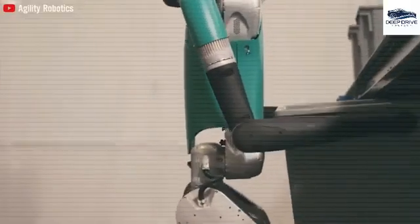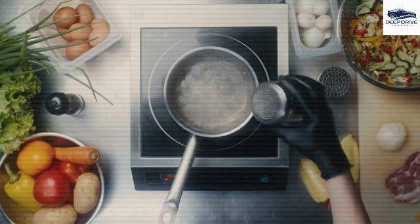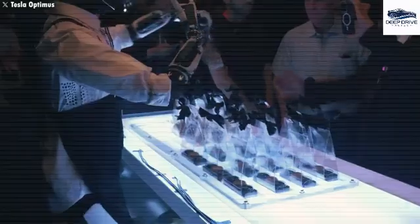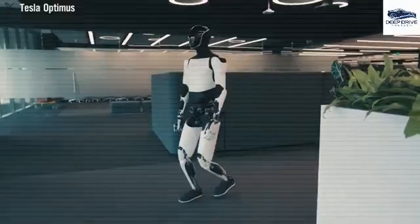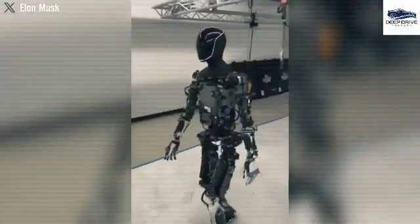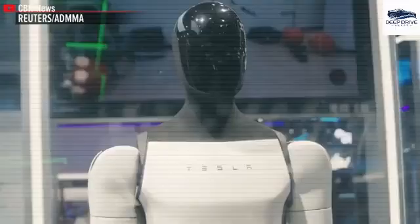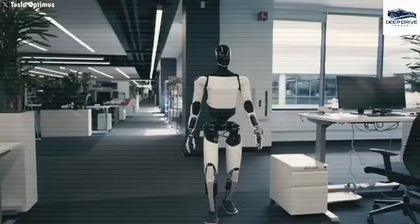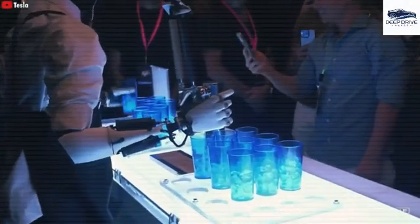Tesla currently plans to produce between 50,000 and 100,000 units of its humanoid robot Optimus, with a strategic aim for a tenfold increase in output in the upcoming year. Optimus is equipped with advanced technology enabling it to autonomously navigate uneven terrains through its neural network architecture. Elon Musk has emphasized that Optimus functions independently, devoid of remote control, illustrating its proficiency in traversing complex environments while maintaining balance.